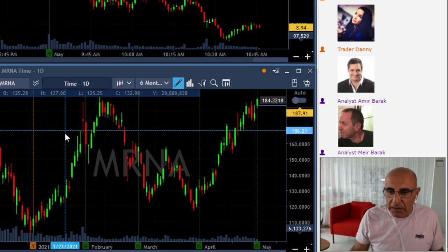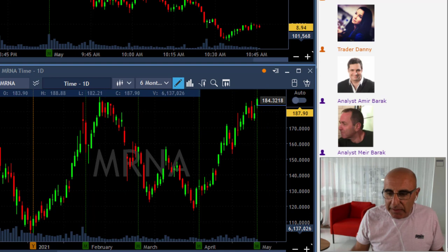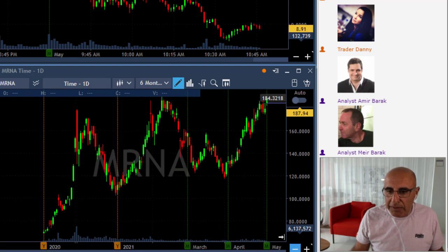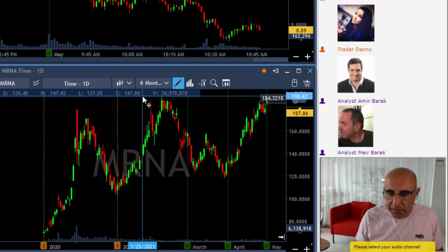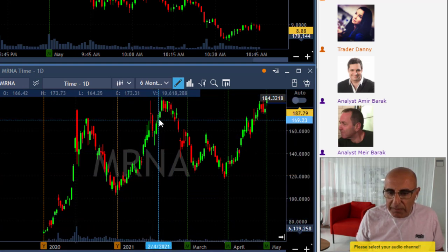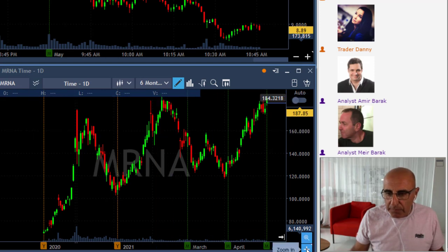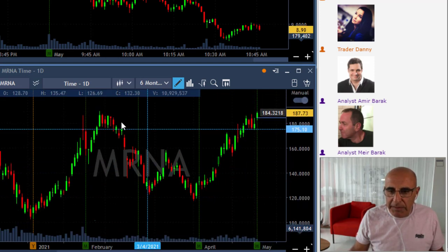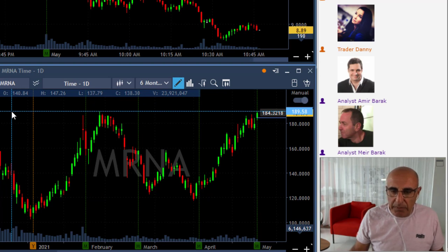The reason is quite simple — you need to take a look at the daily chart of MRNA. Look back at that daily — it's a really beautiful chart. Look at this high over here, which happened back in February — that was the recent high. If you look at the MRNA daily you can see it has a beautiful breakout formation right over there, and MRNA really looks pretty for a long.